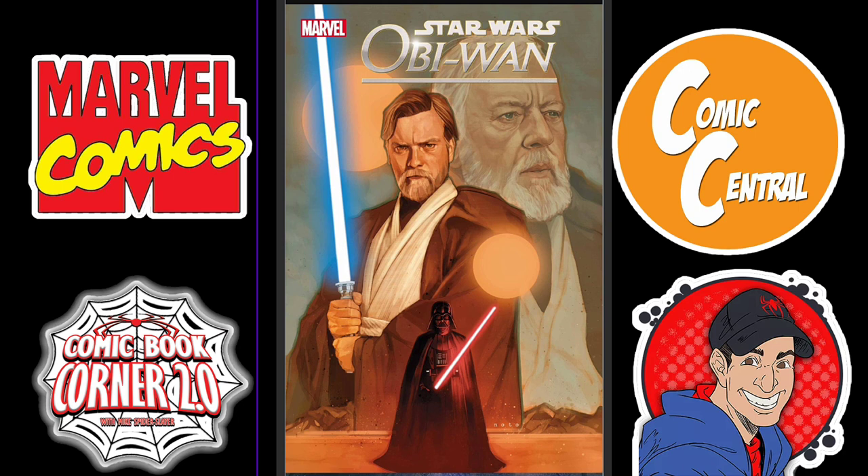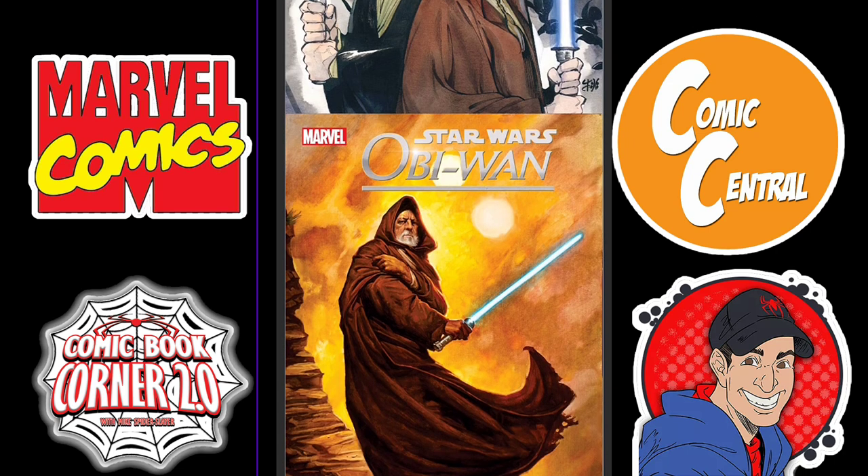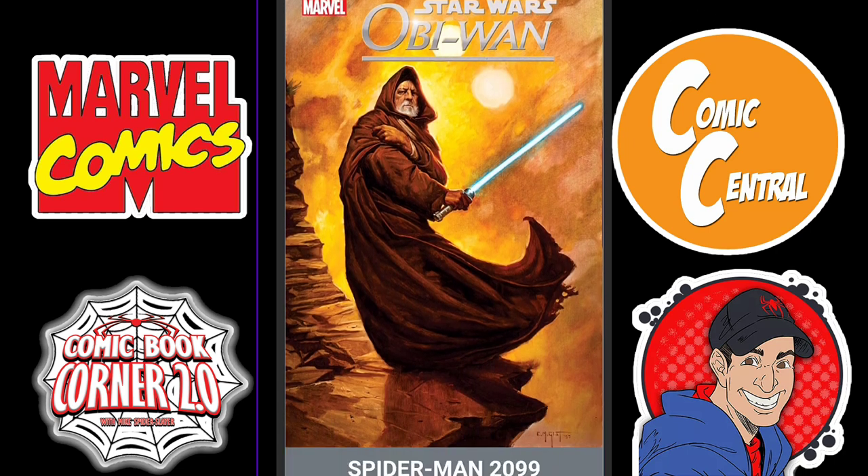Kicking it off with Star Wars Obi-Wan. The show is getting ready to come out and I'm totally stoked about it. I might check this out just to see what this book has to offer. I am a fan of this time period when it comes to Star Wars — this is the story I truly wanted to see when it comes to Anakin and Obi-Wan. We have our variant covers here, including a pretty cool one of old man Obi-Wan.